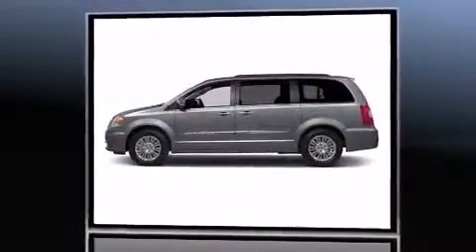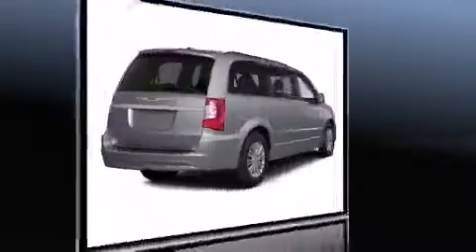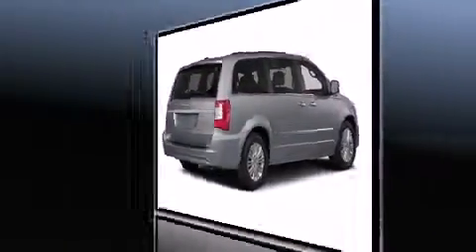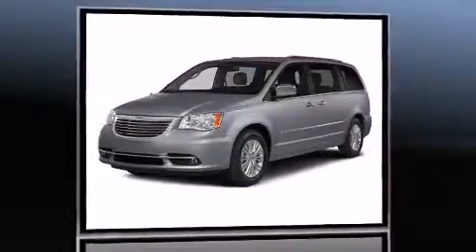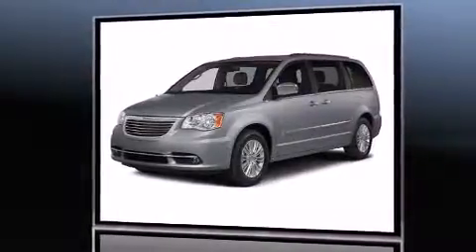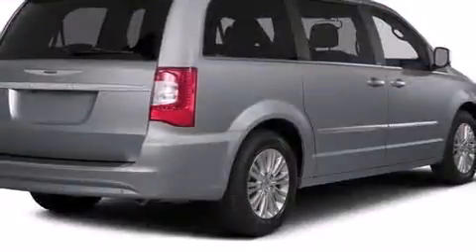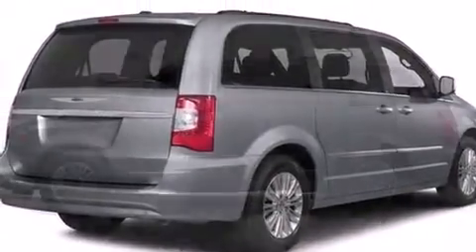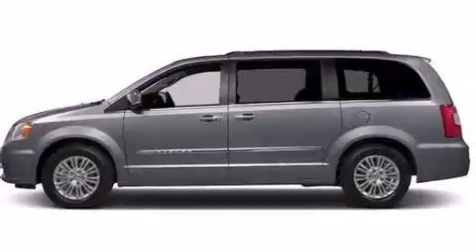Chrysler prioritized comfort and style by including voice-activated navigation, a blind spot sensor, and one-touch window functionality. Rear passengers enjoy seat heating functionality, keeping them warm during the winter months, while passengers in the third row enjoy seat-back reclining functionality for an extra level of comfort and convenience.